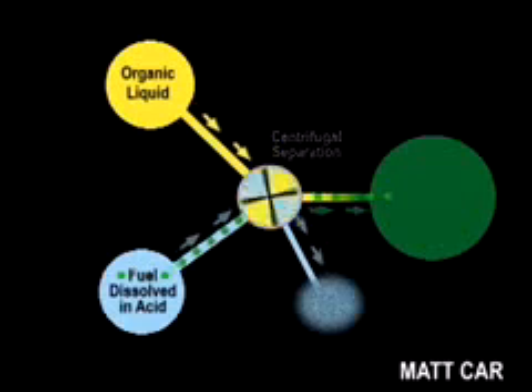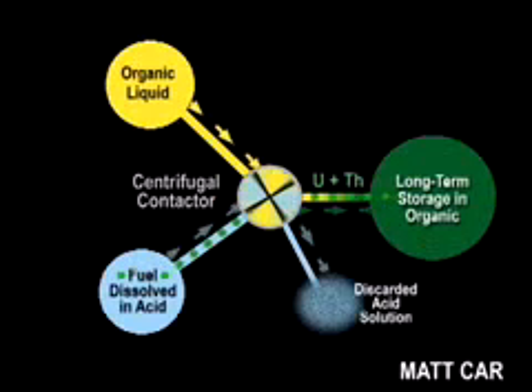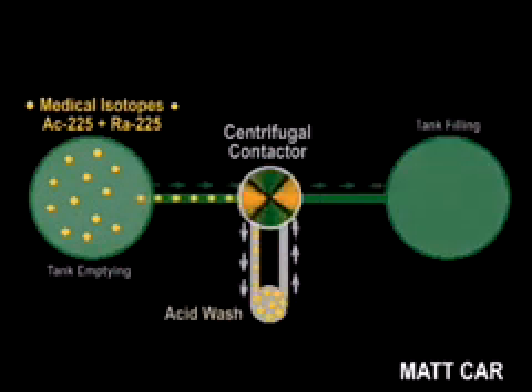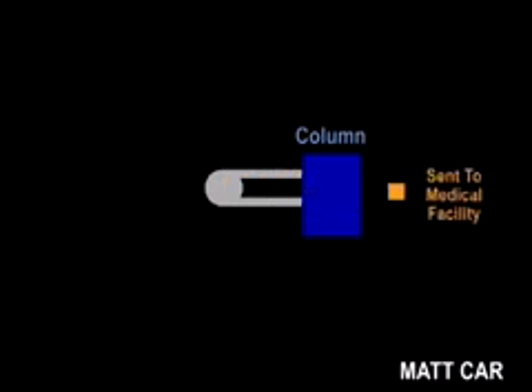The two phases are mixed and separated using a centrifugal contactor technology previously developed and commercialized by INL researchers. Using this process, uranium and thorium are transferred into an organic phase that is stored for the wash step. In the contactor, the desired medical isotope Actinium-225 and its progenitor Radium-225 are washed in a relatively small volume of nitric acid solution. The uranium and thorium remain in the organic phase. On a monthly basis, the nitric acid wash solution containing actinium and radium is processed through a separation column, which selectively binds actinium. The radium parent is recycled through the column for additional medical isotope recovery.